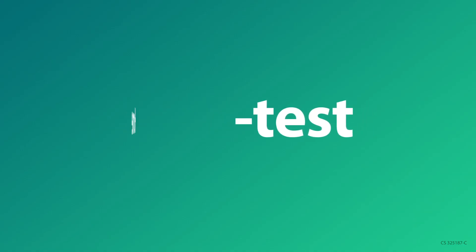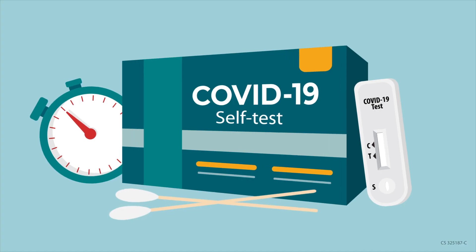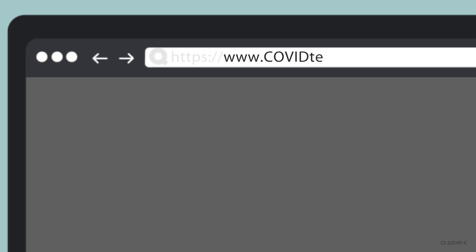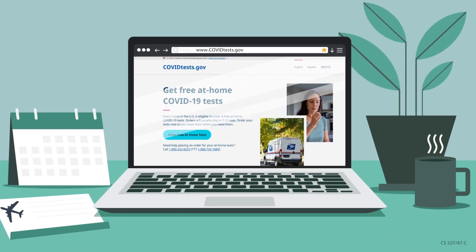Using a self-test, home test, or at-home test can be a quick way to get results. You can use a self-test almost anywhere as long as you follow the instructions provided with the test. Some self-tests are available for purchase or free without a prescription and can be obtained online, at pharmacies, and at other retail stores. Visit covidtests.gov using the link in the description for more information on how to get a free test.